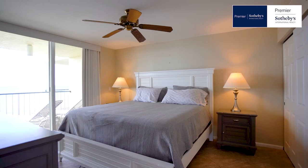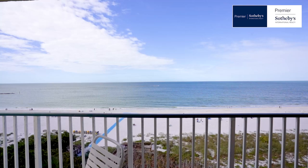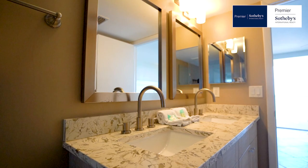The living room and master suite have access to the large outdoor terrace featuring the best views of the beach and Gulf of Mexico that Marco Island has to offer.